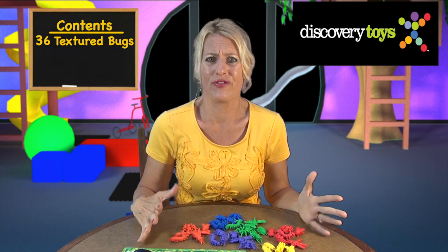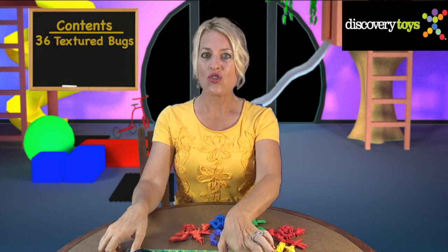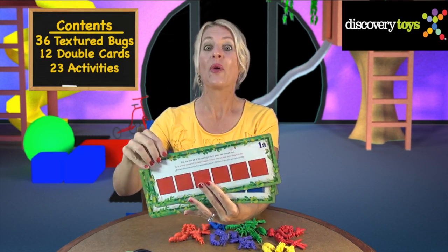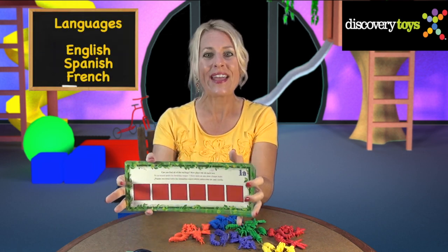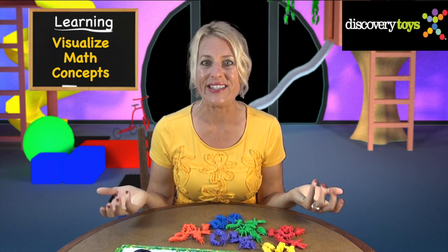This set comes with 36 textured bugs, 6 sets of each, and 12 double-sided cards with 23 progressively challenging activities written in English, Spanish, and French to help children visualize math concepts.